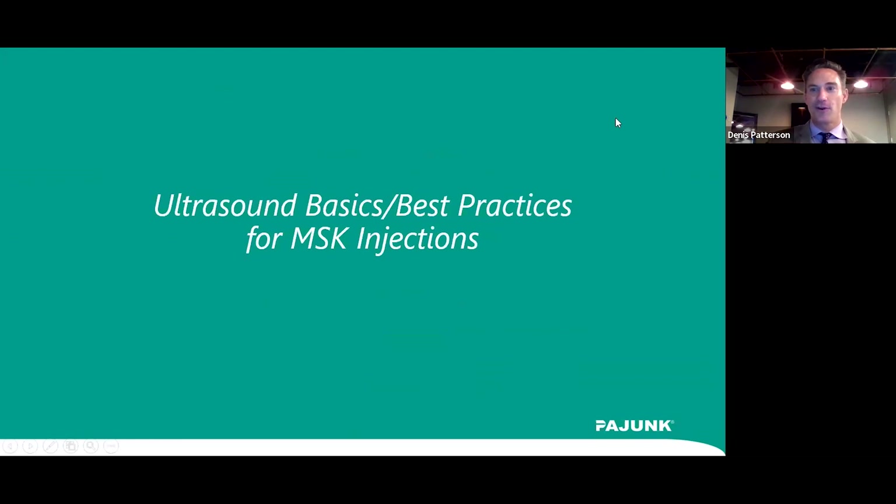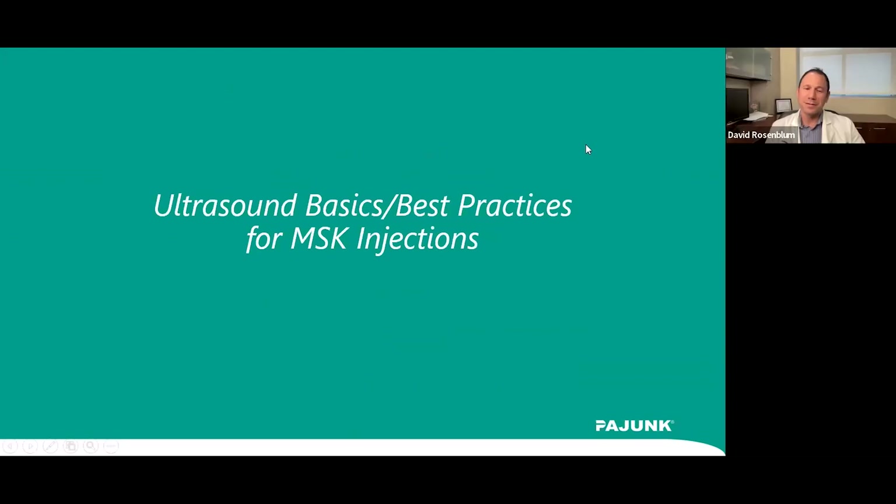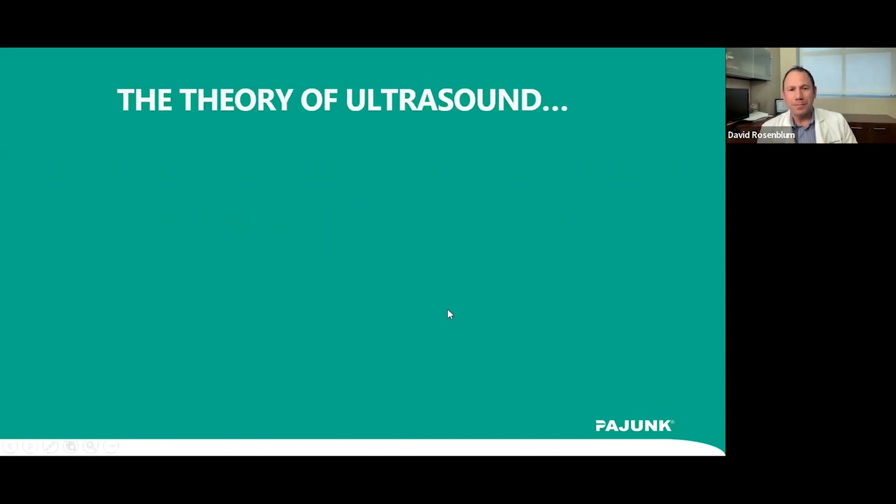I'm going to invite Dr. Rosenblum to join us now and turn it over to him to talk about ultrasound basics, then we'll get into more specific injections and techniques for the shoulder. Thanks, and I also wanted to thank Ayunk and Azra for helping plan the webinar. We're going to start with the basics — I know many of you may have some experience with ultrasound, but there are also people who haven't.